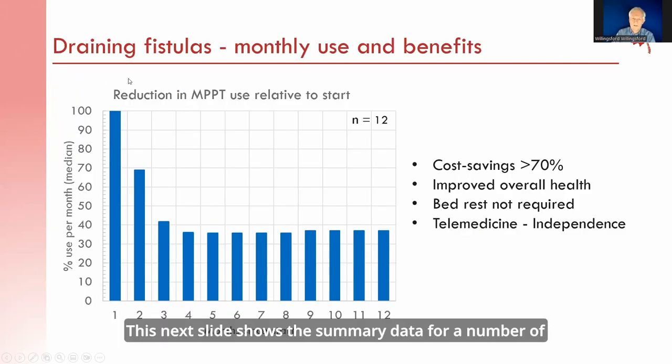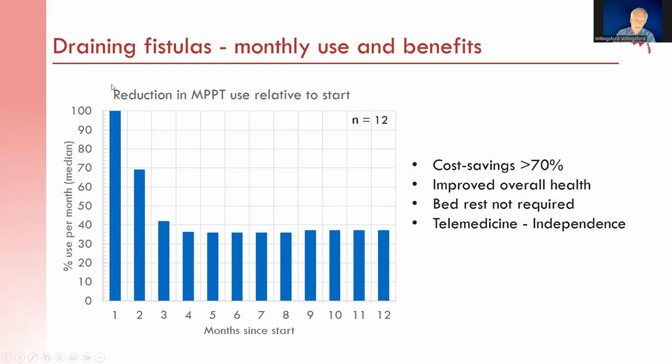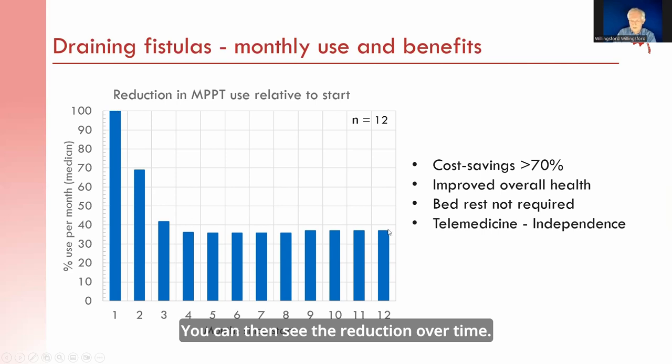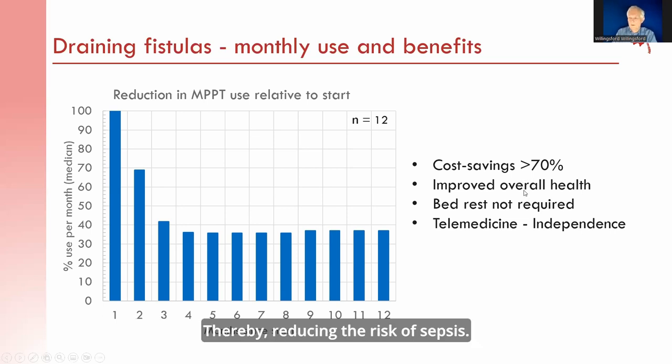The next slide shows summary data for a number of draining fistulas treated with MPPT. Because the amount of MPPT used depends on wound size, data were normalized with the first month representing 100%. In about 3 to 4 months, the reduction exceeds 60% compared to the start. Cost savings from using MPPT in this way are more than 70%. It leads to improved patient health by reducing soft tissue infection and thereby reducing the risk of sepsis.